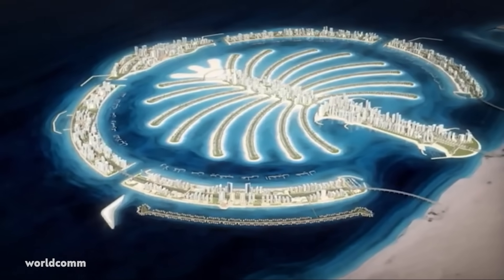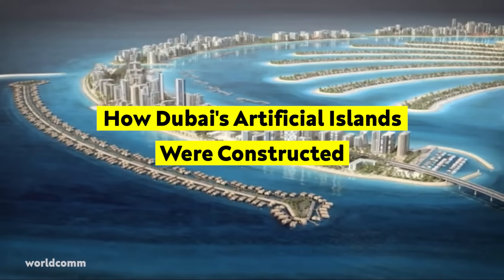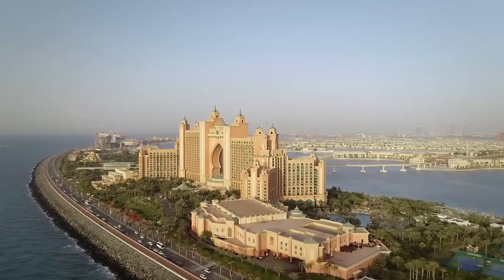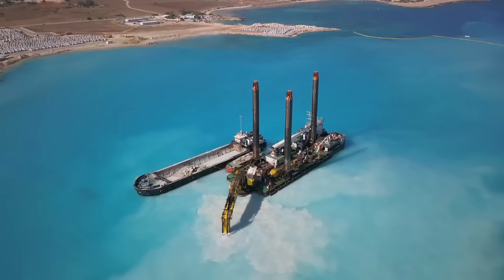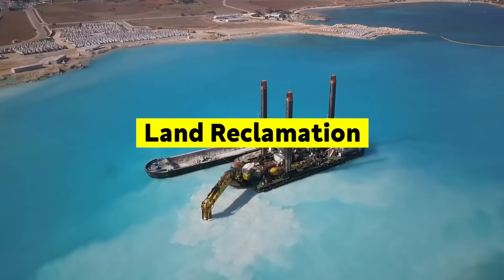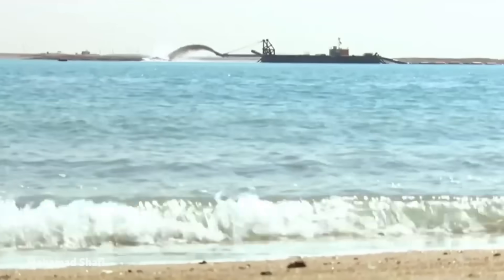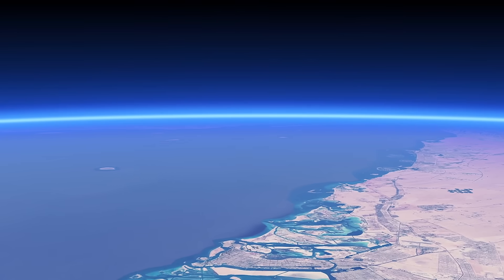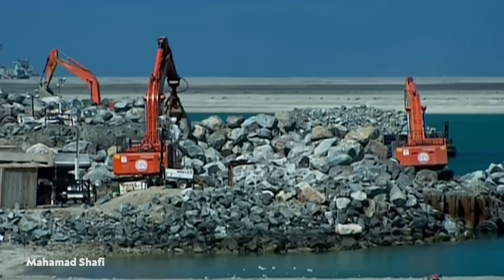In today's video, we'll talk about how Dubai's artificial islands were constructed. So, how did the islands come to be? The process of dredging sand from the Persian and Arabian Gulf floors is known as land reclamation. The sand was then sprayed and vibro-compacted into shape, using GPS technology for precision, and protected by millions of tons of rock.